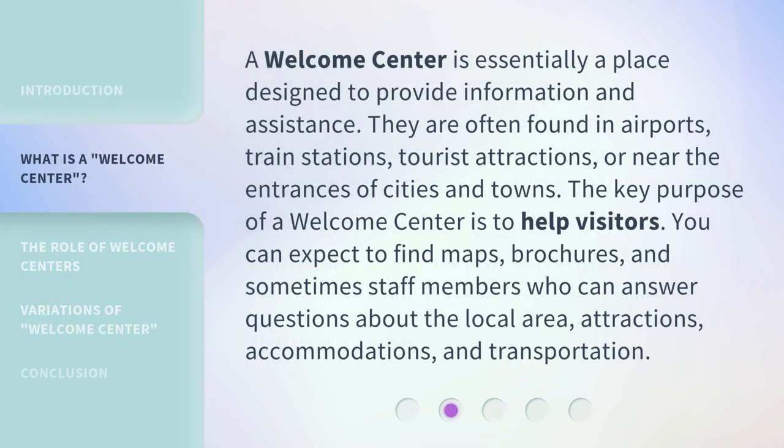A Welcome Center is essentially a place designed to provide information and assistance. They are often found in airports, train stations, tourist attractions, or near the entrances of cities and towns.